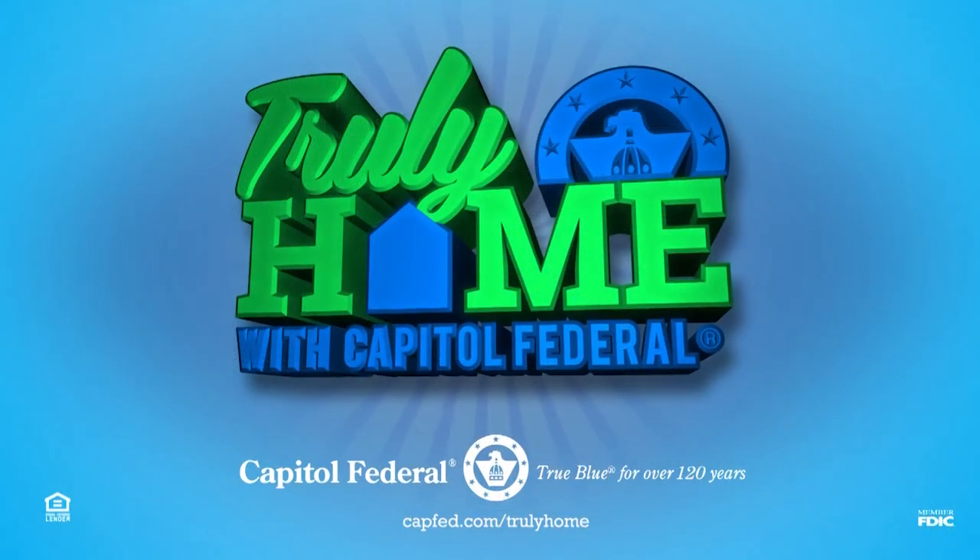I want my home to represent my personality. When you walk in, I want you to feel like you're getting a hug and I want you to know something about our family. I feel like with DIY decor, it's a way for you to really personalize your home. I'm LeAnne Lee and I hope this episode has helped make your house truly home. Thanks, bye!